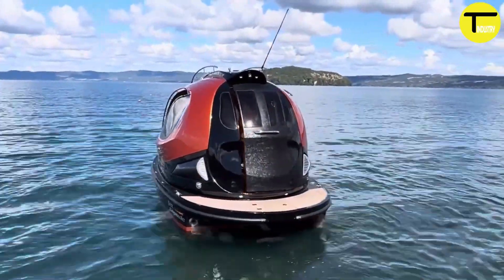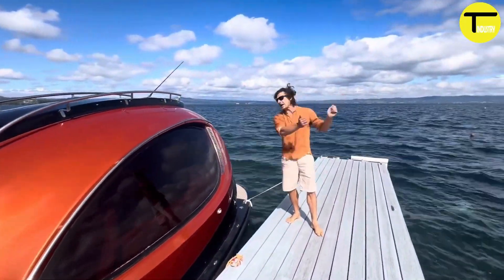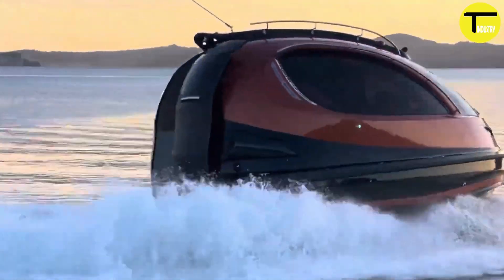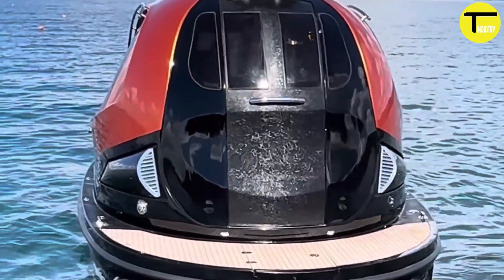The Jet Capsule also features hidden storage to keep items safe and LED lighting for a modern, sophisticated feel. An automatic docking system makes docking effortless. Whether used for leisure or business, the Jet Capsule provides a unique blend of elegance, performance, and eco-friendly innovation.